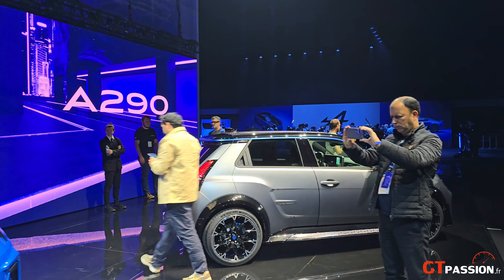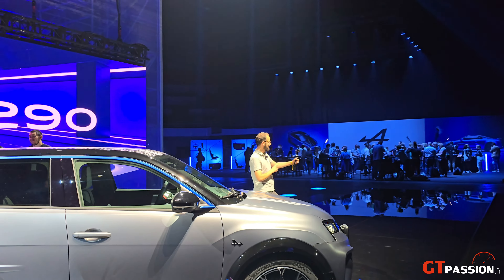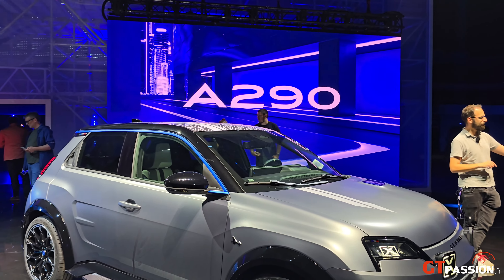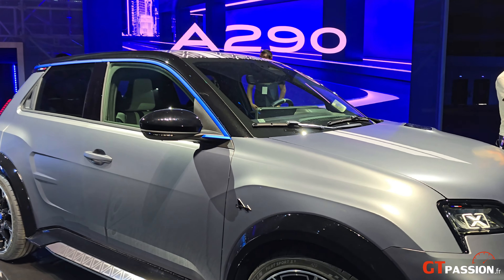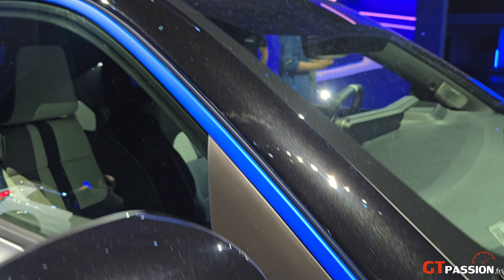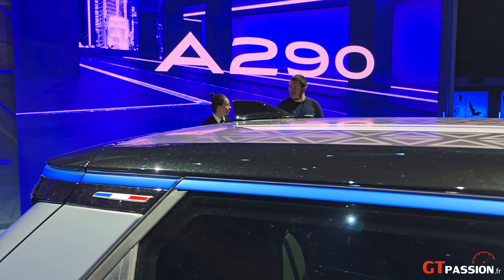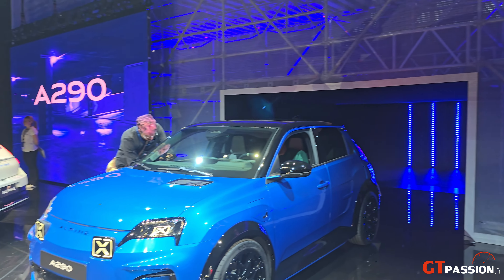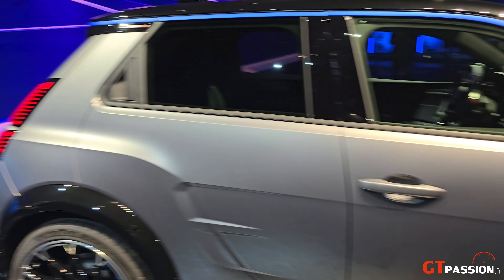Dites-moi ce que vous en pensez en commentaire. Est-ce que cette A290 va devenir un nouveau standard de la sportivité ? Moi, personnellement, je le crois, puisque c'est la première d'une nouvelle lignée chez Alpine. Et franchement, je la trouve ludique, belle, et avec en même temps ce côté rageur.